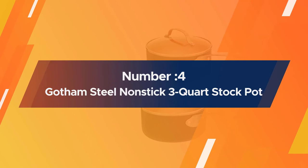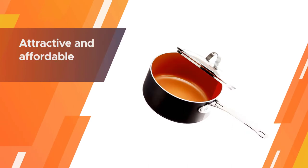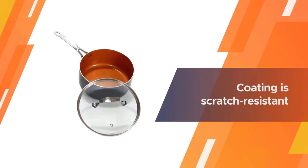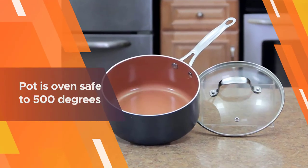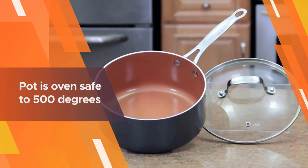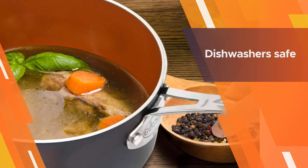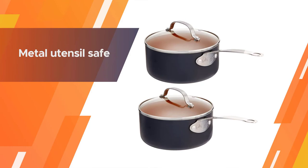Number four: the Gotham Steel nonstick three-quart stock pot. This attractive and affordable saucepot has a copper-colored ceramic coating inside that releases food easily, whether you're cooking rice or melting sugar to make candy. Along with an elegant dark gray exterior, the coating is scratch resistant and metal utensil safe. The lid is glass so it's easy to monitor cooking without letting heat out. The pot is oven safe to 500 degrees, and both the pot and lid are dishwasher safe for easy cleaning.